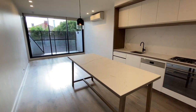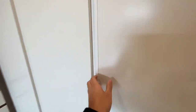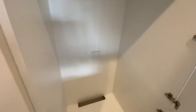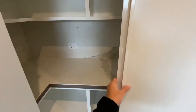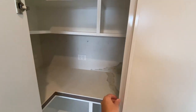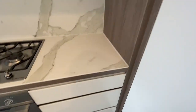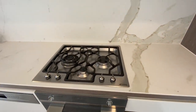The kitchen, with a moveable island bench. The fridge space. The pantry. Lots of drawer space. A gas cooktop.